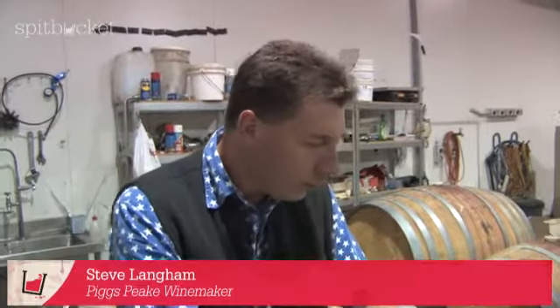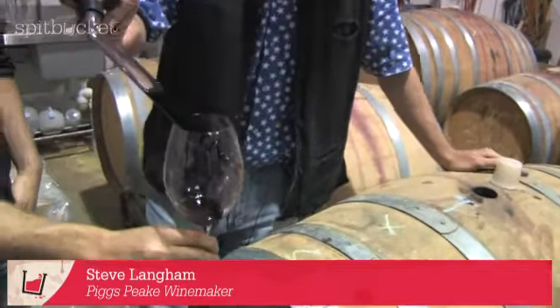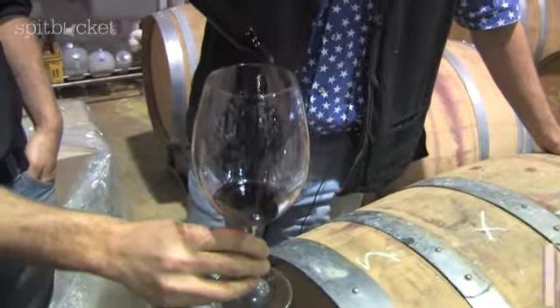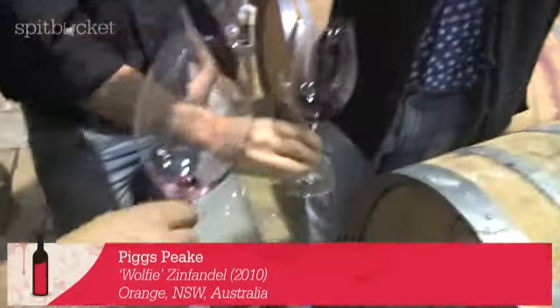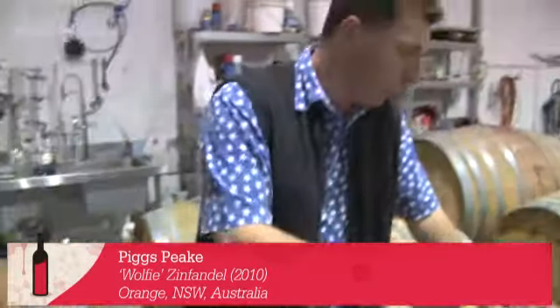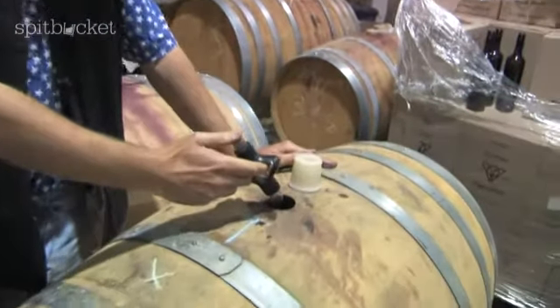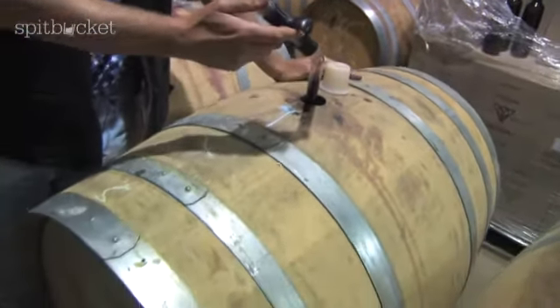What we're going to try now is the 2010 Zinfandel. This is off the Cargo Road Vineyard out at Orange. Previous vintages of this wine have been written up as the best ever made in Australia. But about five years ago we made a decision to stop entering wine shows and to stop sending samples to journalists. As a result, there have been no reviews on this wine for years now.